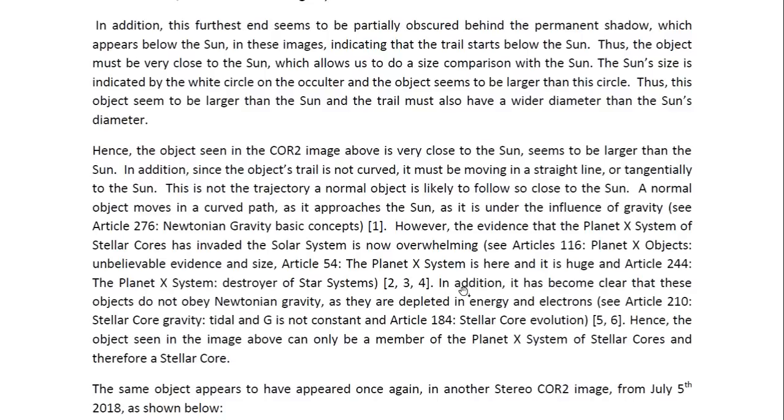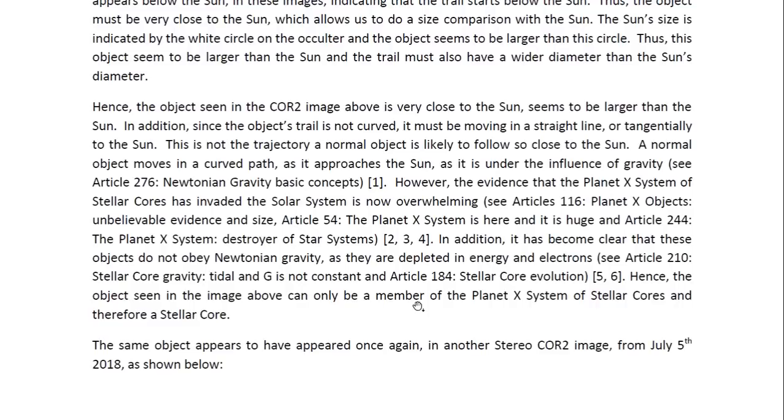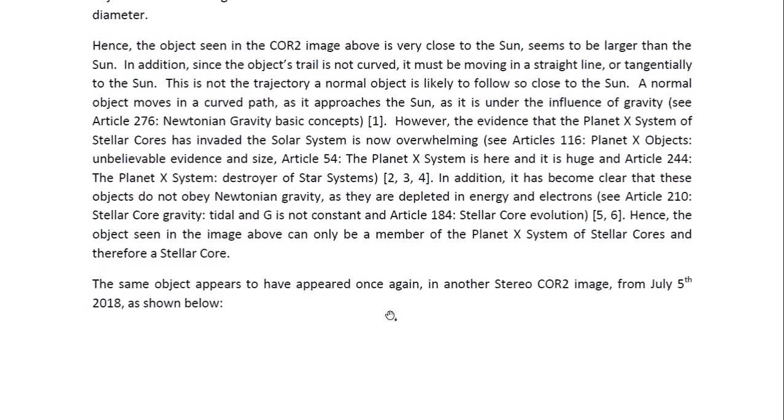The evidence that the Planet X system of stellar cores has invaded the solar system is now overwhelming — see article 116 entitled Planet X Objects, Unbelievable Evidence in Size; article 54, The Planet X System is Here and is Huge; and article 244 entitled The Planet X System, Destroyer of Star Systems. It has also become clear that these objects do not obey Newtonian gravity, as they are depleted in energy and electrons. Hence, the object seen in the image can only be a member of the Planet X system of stellar cores, and therefore a stellar core.